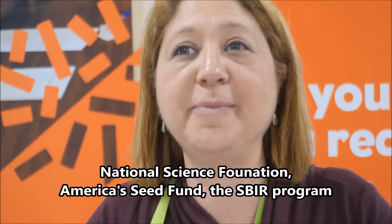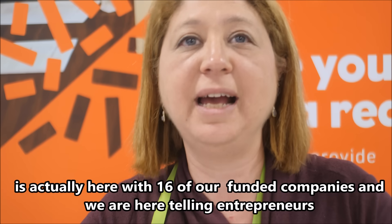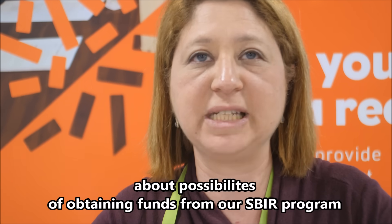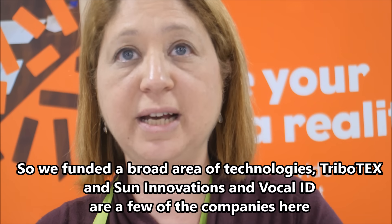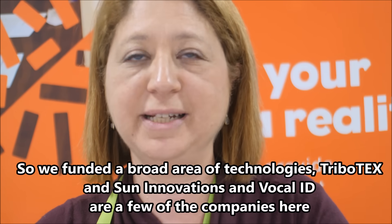NSF Science Foundation — America's Seed Fund, the SBIR program — is here with 16 of our funded companies. We're here telling entrepreneurs about the possibilities of receiving funds from our SBIR program. We fund in a broad area of technology, so Tribotex, Sun Innovations, and VocalID are a few of the companies.